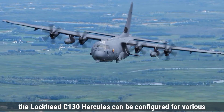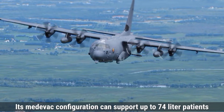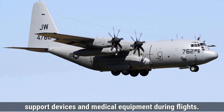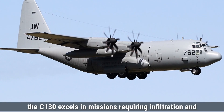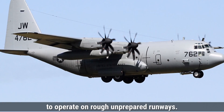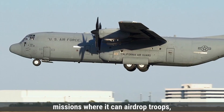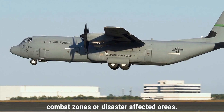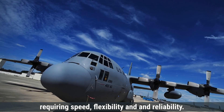The Lockheed C-130 Hercules can be configured for various critical missions, including medical evacuation. Its medevac configuration can support up to 74 litter patients, with built-in electrical and oxygen systems to power life support devices and medical equipment during flights. For special operations, the C-130 excels in missions requiring infiltration and exfiltration of troops, thanks to its ability to operate on rough, unprepared runways. Its versatility also extends to airdrop missions, where it can airdrop troops, supplies, and equipment weighing up to 42,000 pounds into combat zones or disaster-affected areas. These features make it ideal for tactical missions requiring speed, flexibility, and reliability.